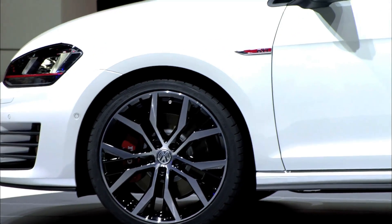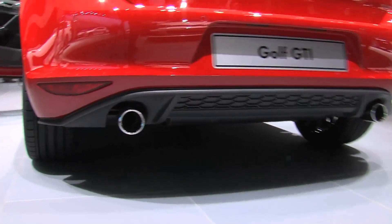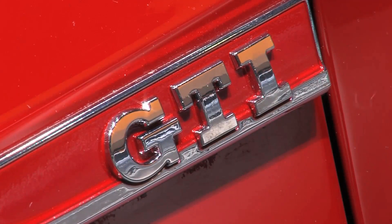The turbo diesel GTD uses just 4.2 liters per 100 kilometers. The GTI also saves, using 18% less fuel than its predecessor, while still delivering on engine performance.